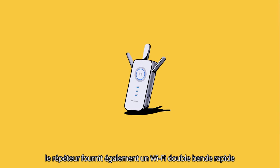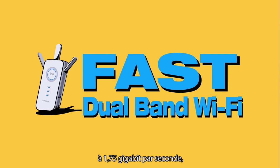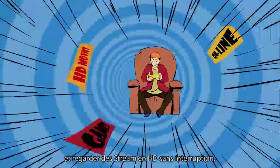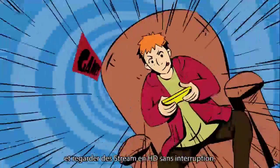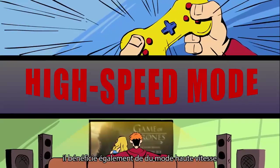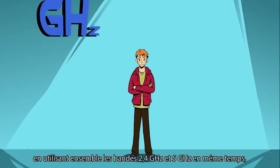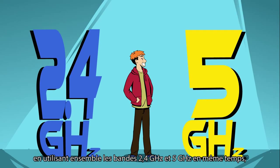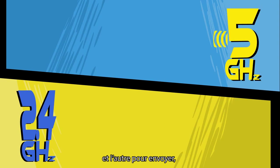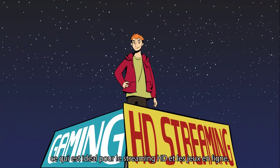The range extender also provides fast dual-band Wi-Fi with speeds up to 1.75 gigabits per second. So Sam can game online and stream in HD with no interruptions. He also benefits from the high-speed mode, which creates a lightning-fast connection by using both the 2.4 gigahertz and 5 gigahertz bands at the same time. With one band receiving data and the other sending it, Sam has all the bandwidth he needs for HD streaming and responsive online gaming.